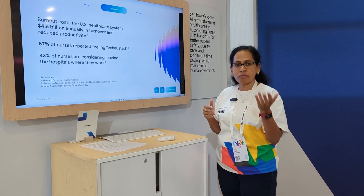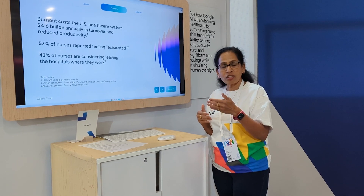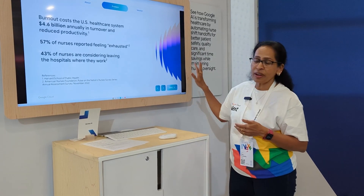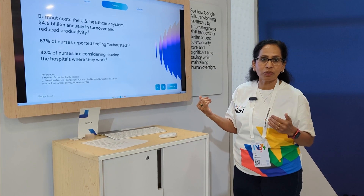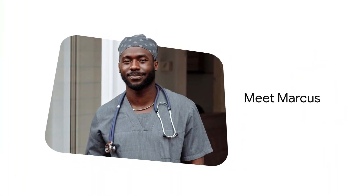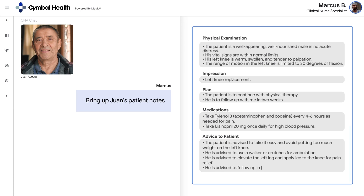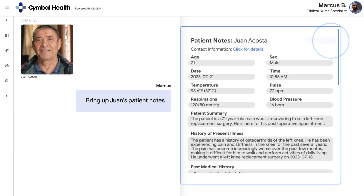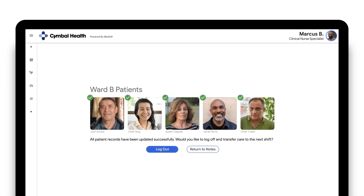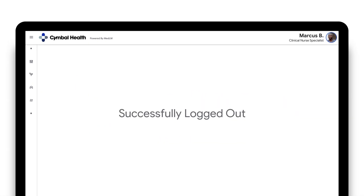Whenever a nurse is at the end of their shift and would like to hand off their patients to the next nurse, we have simplified the whole process to increase productivity and reduce burnout. In this scenario, Marcus is one of our nurses at the end of his shift, trying to hand off patient Yvonne Acosta to the next nurse, Kelly. Once he checks in all the information about Yvonne Acosta, he will talk to Kelly.